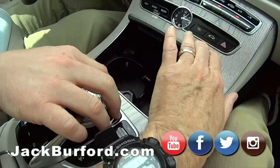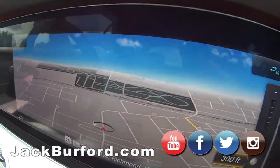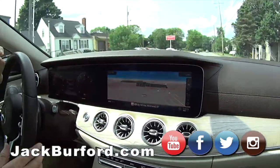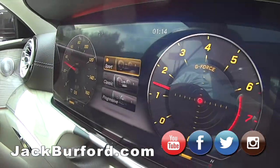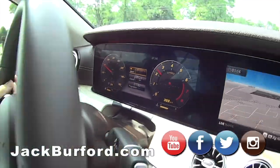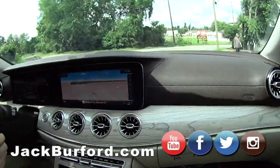It's got this knob thing — I don't know what that does yet. Look, that zooms us out. In and out. Nice, I like it. Look at the gauges — that's a screen too. That is so cool.